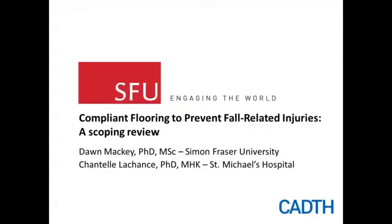Thank you so much for the introduction, Harindra. This is Dr. McKay speaking to you today from Burnaby, British Columbia. I thank all of you for joining us. Chantelle and I are delighted to be able to speak today about the scoping review that we completed on compliant flooring. This project was funded through a knowledge synthesis grant from the Canadian Institutes of Health Research, and it also formed one chapter of Chantelle's PhD thesis.